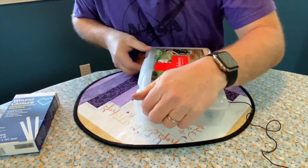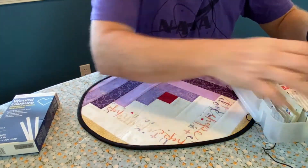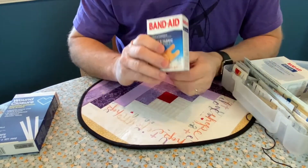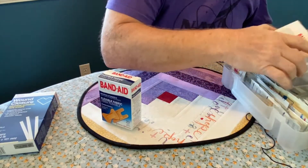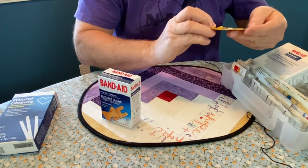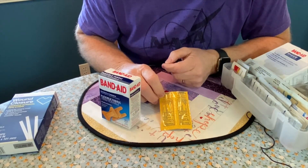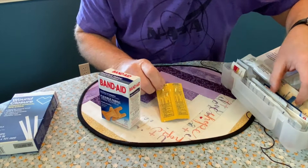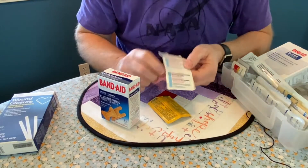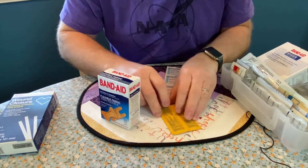Inside you've got your band-aids or bandages — always important. But before bandages we need this: it's Neosporin, some kind of antibiotic ointment. And there's something else first — here are some moist towelettes, so you can use this to clean off a wound. Say you have a cut on your hand — you clean off the wound with the moist towelette, then you add the antibiotic ointment, then you add the bandage.